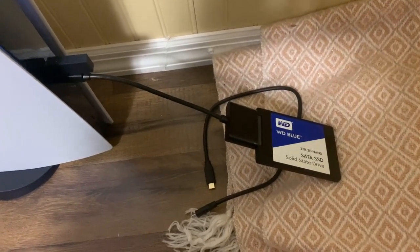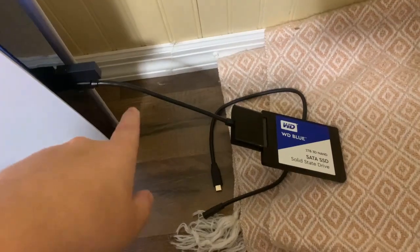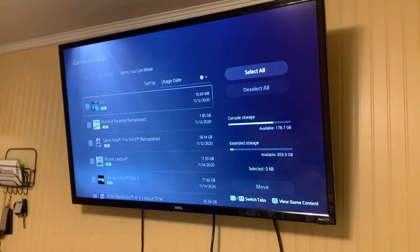So there you have it — in case you're interested in how quick you can transfer things back and forth, there you go. I'll leave a link to some of this stuff in case you're interested. If not, just get an external SSD. Goodbye.